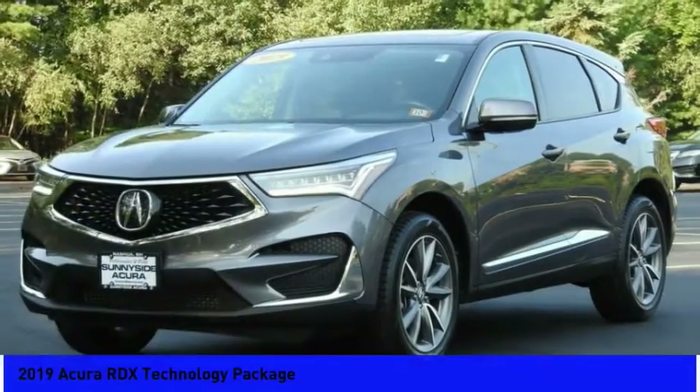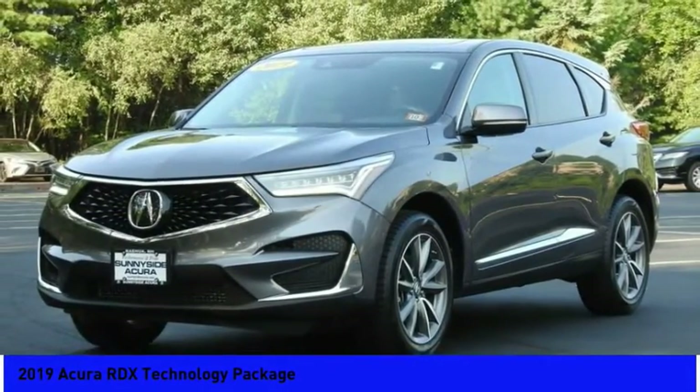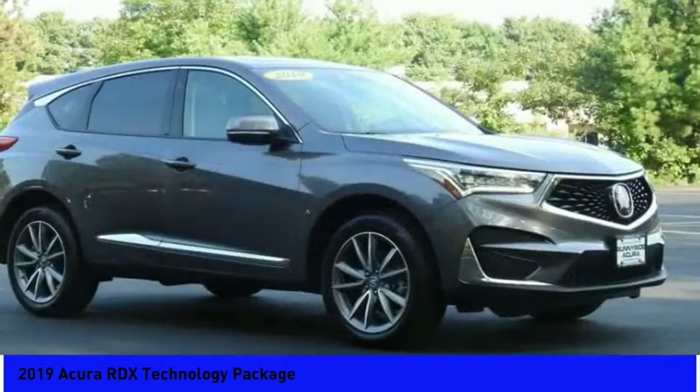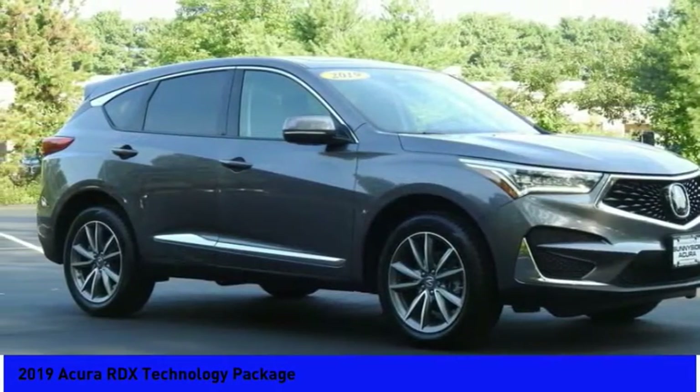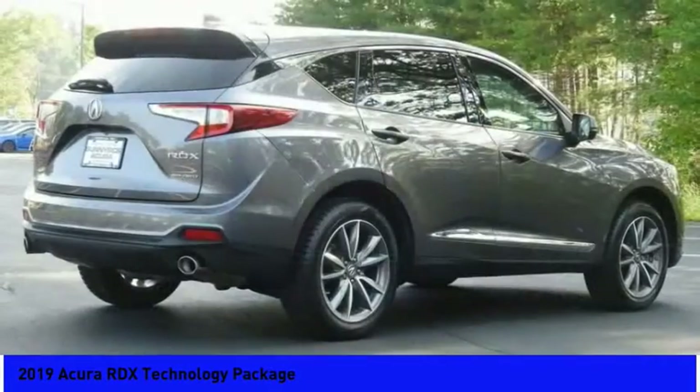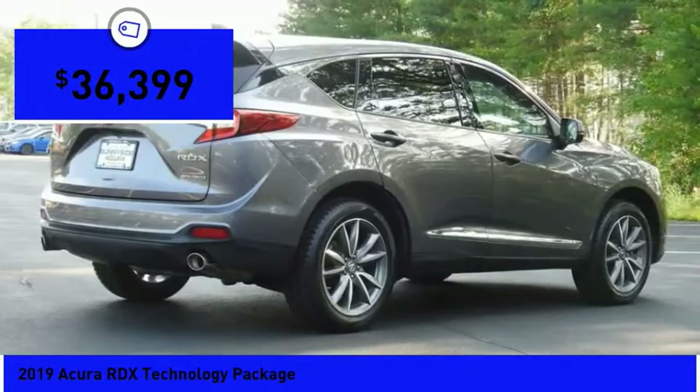A great choice today with the 2019 RDX. Viewed as Acura's answer to BMW's sporty X3, the RDX offers a stylish interior, plenty of sport, and a nice amount of utility, and is priced below $40,000.